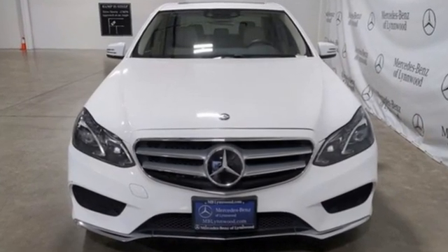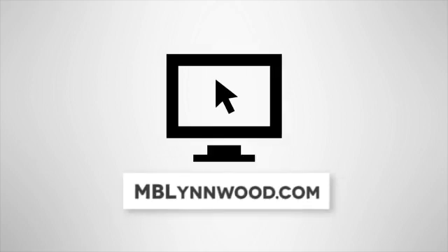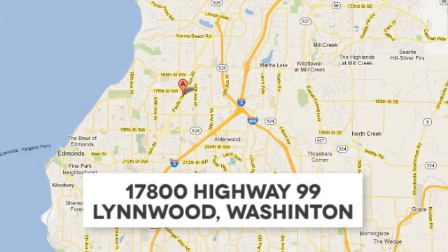Stop in for a test drive and make it yours today. Call us at 425-673-0505. Online at mblynwood.com. Or stop in and visit at 17800 Highway 99.